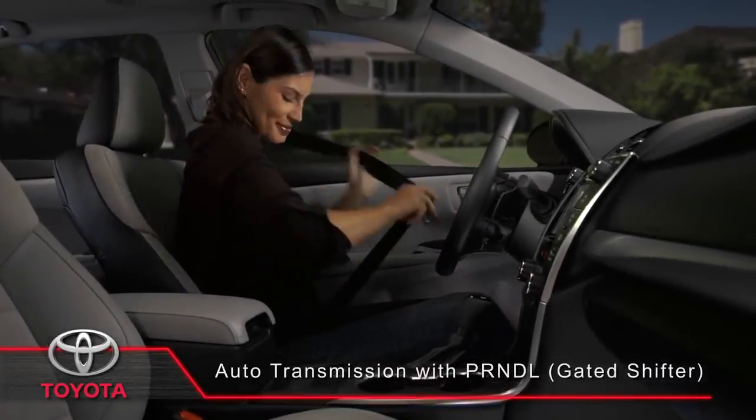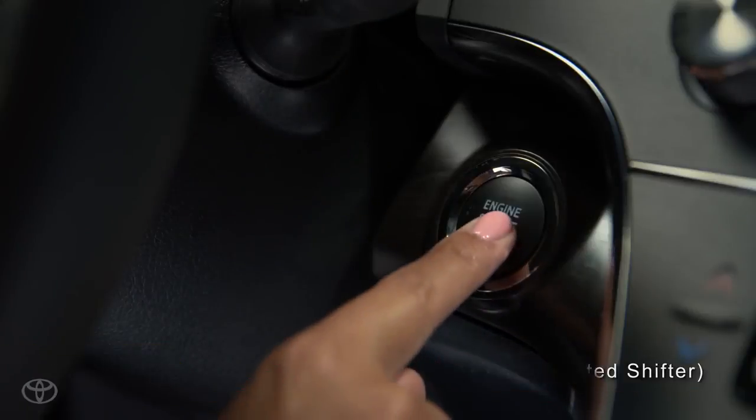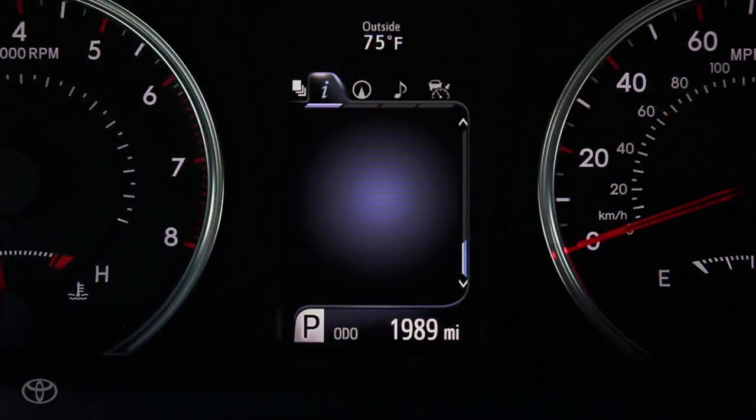The automatic transmission in your Toyota vehicle is designed for easy and convenient operation. The gated design makes it easy to find the proper gear without looking down at the shifter and taking your eyes from the road. For added convenience, a shift indicator appears in the lower left side of the multi-information display.